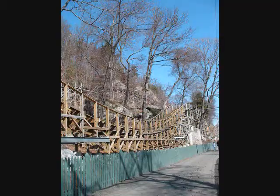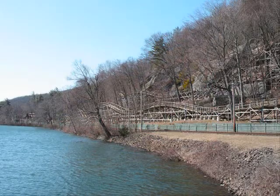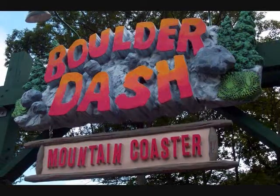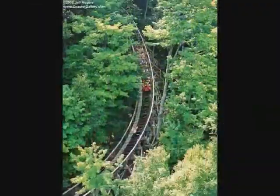The coaster first opened in 1999 as one of the greatest American screen machines, and it was eventually named Boulder Dash. Why is it called Boulder Dash, you might ask? Well, because it's the only coaster in that park to be built on a mountain.